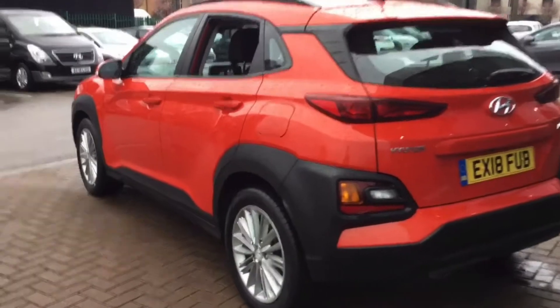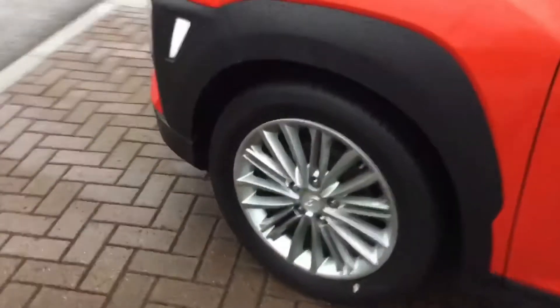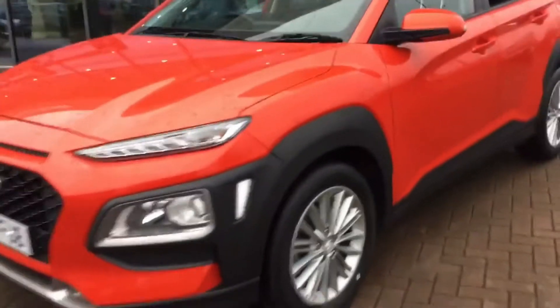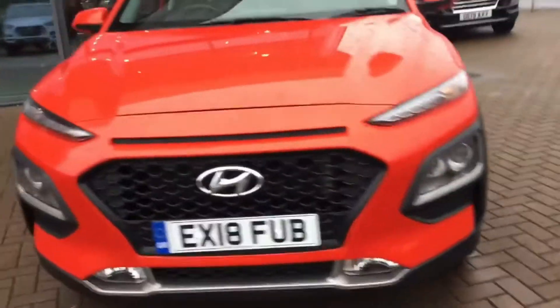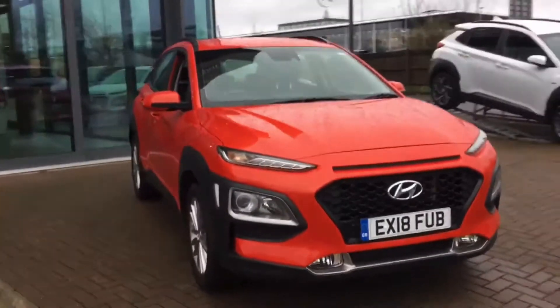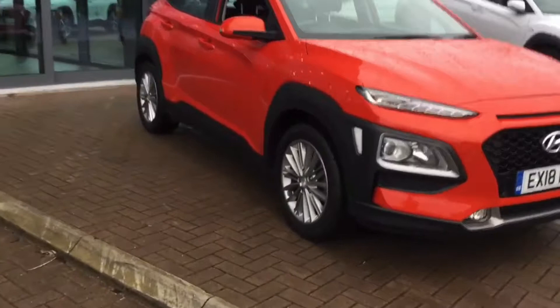This car comes with a full manufacturer's service history and as you can see the car is in fantastic condition, and includes the following specification highlights: Bluetooth connectivity, cruise control with speed limiter, Apple CarPlay and Android Auto, a whole host of safety features including lane keep assist, and parking system with rear camera and guidance system, plus much much more.